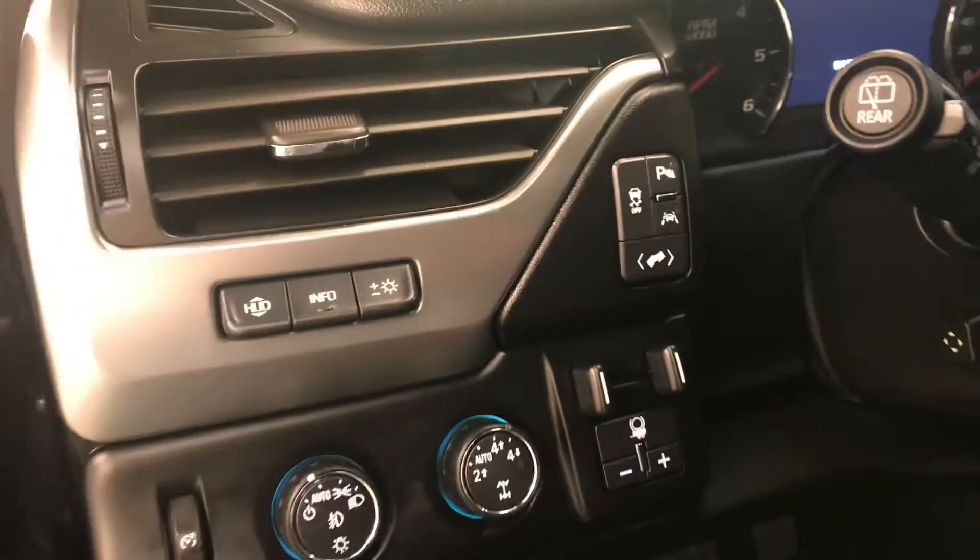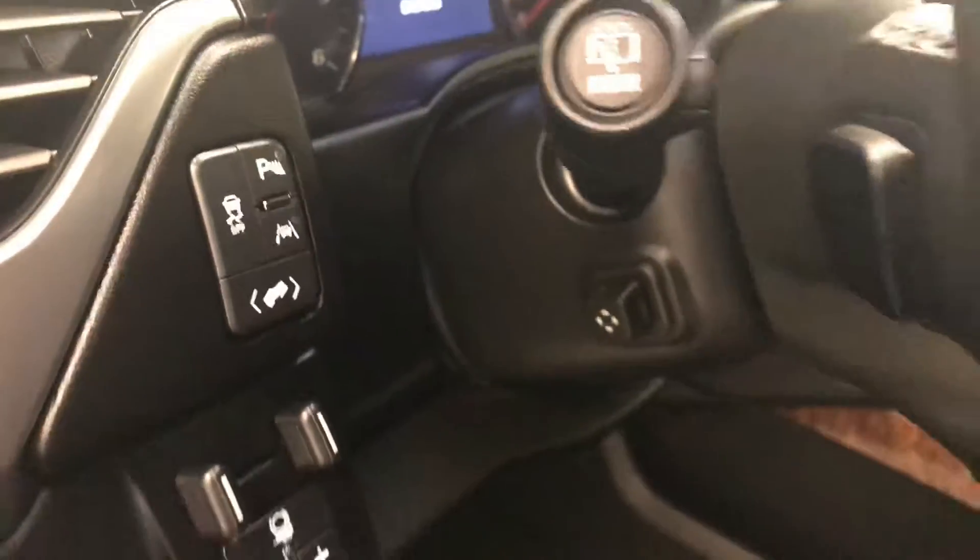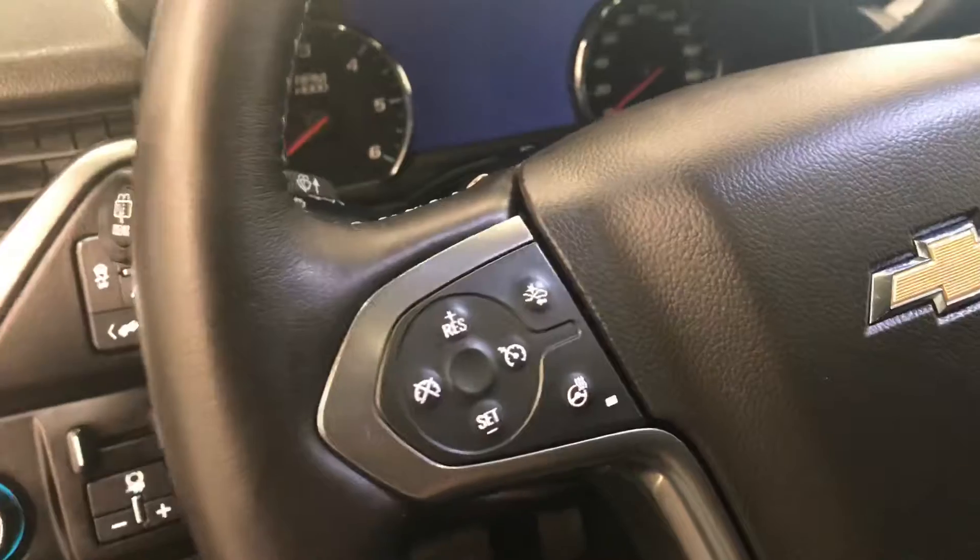Heads-up display, traction control, parking assist controls, lane departure warning and power adjustable foot pedals, power tilt and telescopic steering wheel, cruise control, forward collision detection and heated steering wheel, hands-free communication and audio controls, and wireless charging pad.